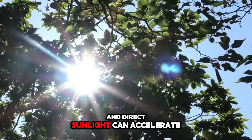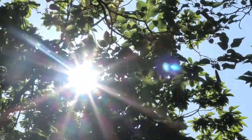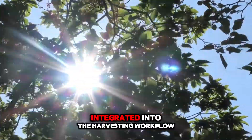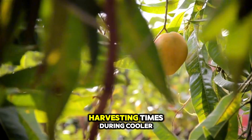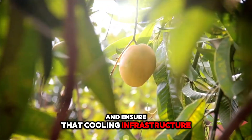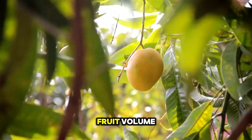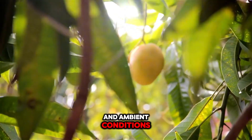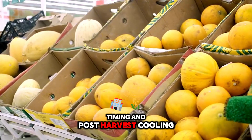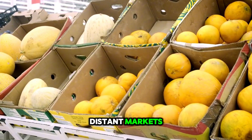Environmental conditions during harvest also impose constraints on machinery operation and fruit quality. High temperatures and direct sunlight can accelerate fruit ripening and increase respiration rates, necessitating rapid post-harvest cooling or shading systems integrated into the harvesting workflow. You need to plan harvesting times during cooler parts of the day and ensure that cooling infrastructure — whether hydro-coolers or forced air systems — is calibrated to the expected fruit volume and ambient conditions. The synchronization between harvest timing and post-harvest cooling is critical to maintain the cold chain and extend shelf life for distant markets.